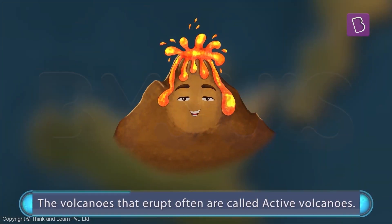The volcanoes that erupt often are called active volcanoes. You can think of active volcanoes as powerful and energetic. Mount Etna in Italy is an example of one of these.